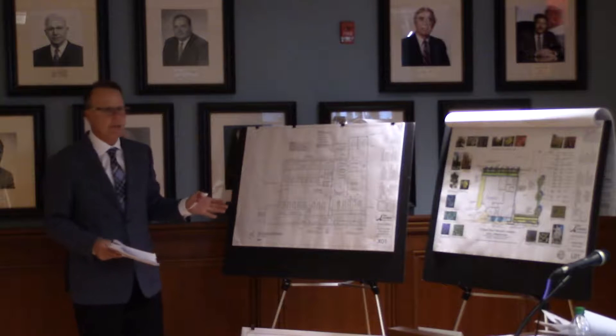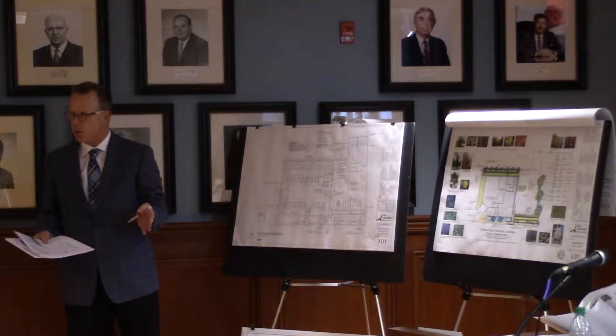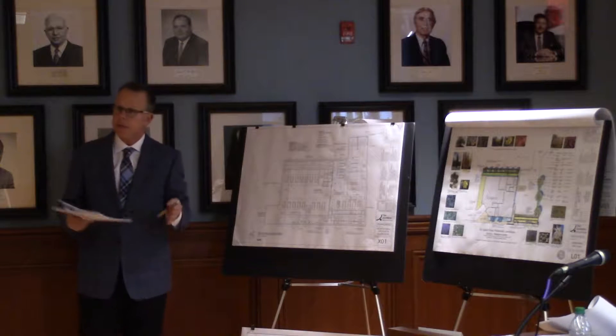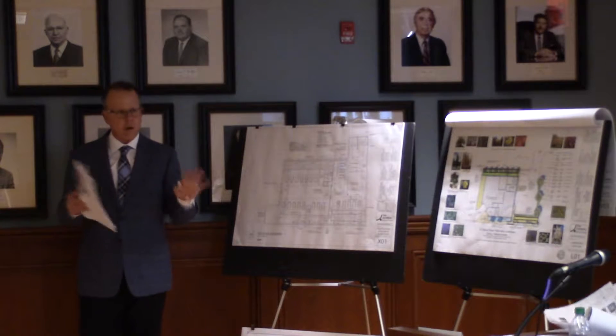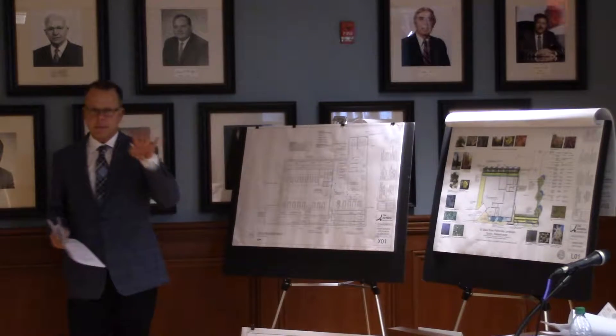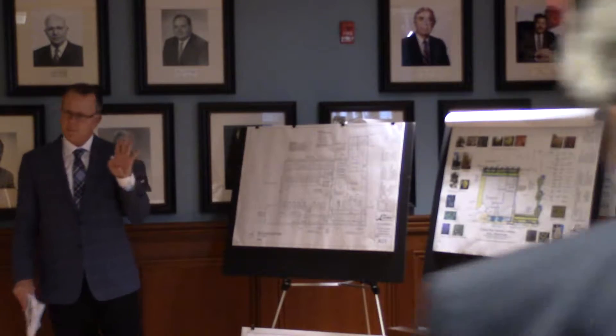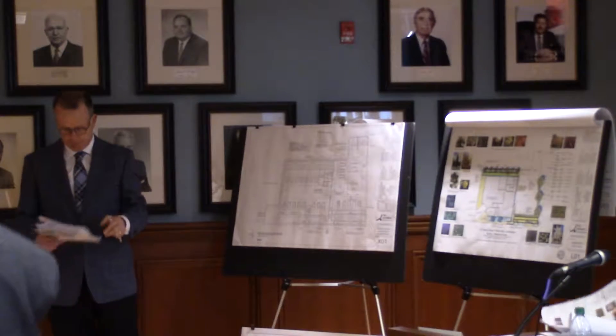This building will comply with the Stretch Energy Code in the city of Quincy, which is 20% more energy efficient than current code. We also adhere to the Dark Sky Initiative. All lighting on this building will be either downlit and shielded or on motion sensor, minimizing light pollution to our neighbors.